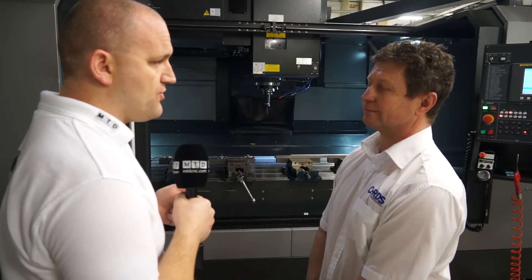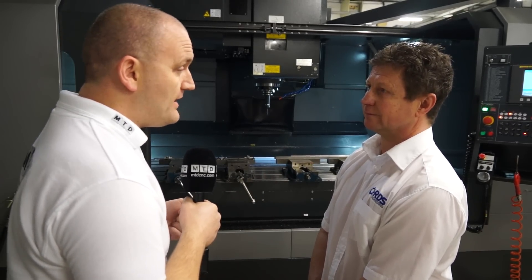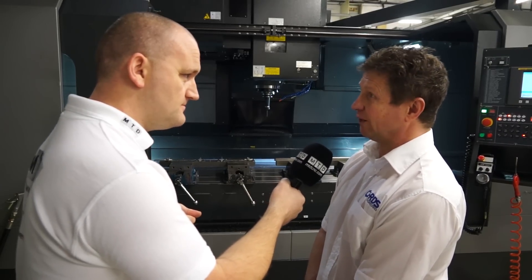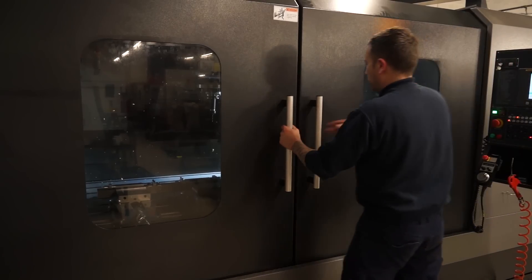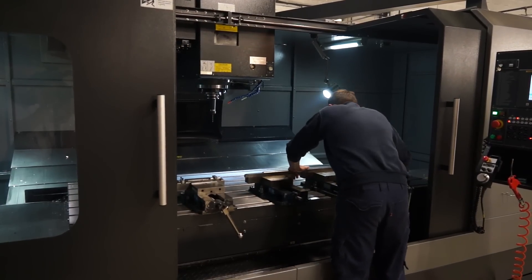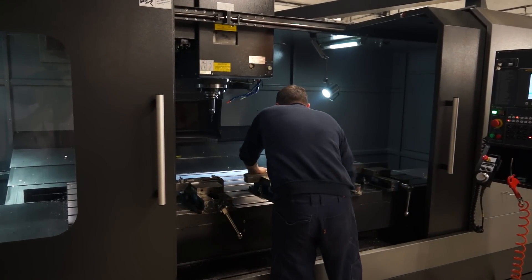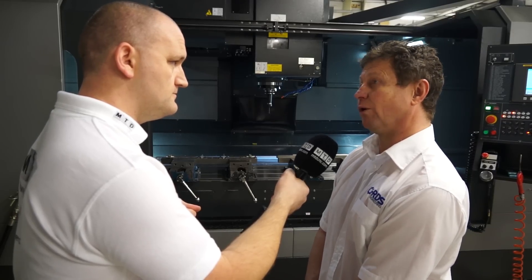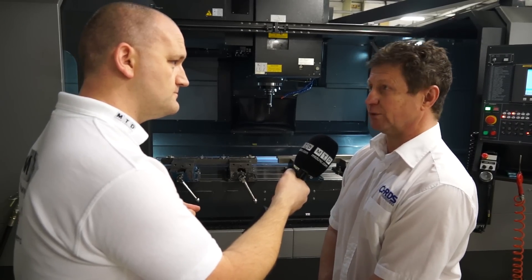It's a VMC 21100 — are we likely to see another one? Who knows, if we can get a bit more work. Unfortunately the oil and gas industry isn't at its strongest at the moment, so we're having to diversify quite a bit and try to pick up more work locally, which is bringing in work we haven't seen before. If we can get more and more of that work, then I would think it's quite possibly on the cards.